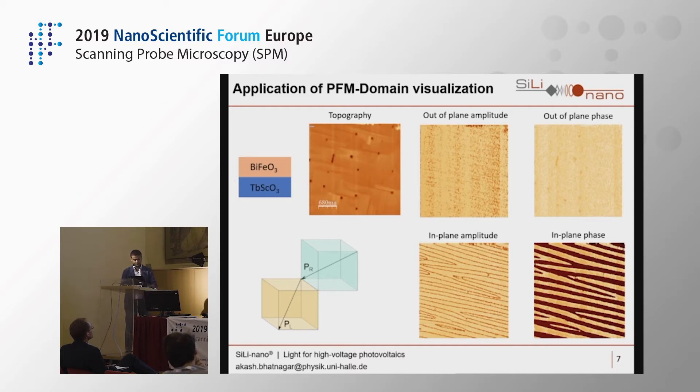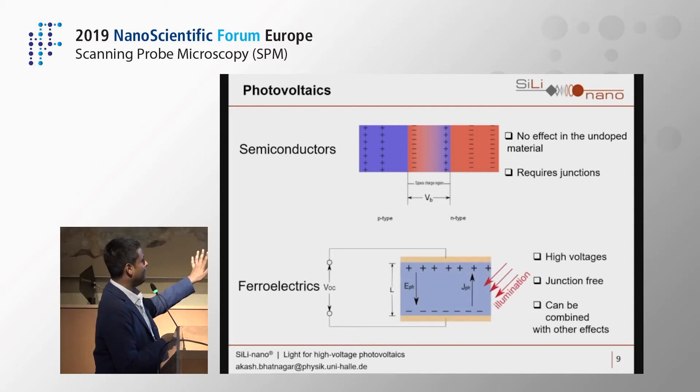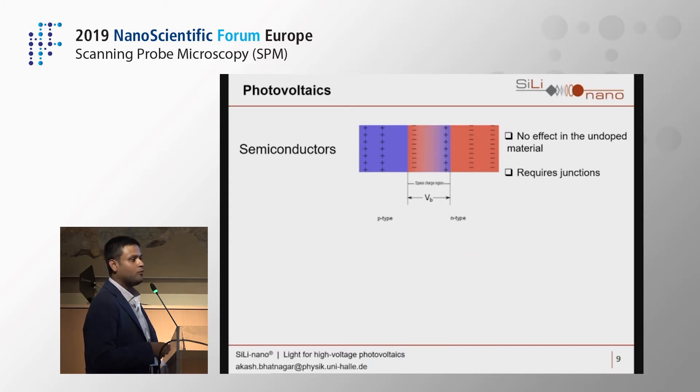Jumping to photovoltaics: normal solar cell photovoltaics are well known — you have a p-type region and an n-type region put together to create a space charge region due to interdiffusion. This space charge barrier inhibits carriers generated under light from recombining, giving you a photovoltaic current. That's your normal p-n junction based photovoltaic cell. Then you have ferroelectric photovoltaics.